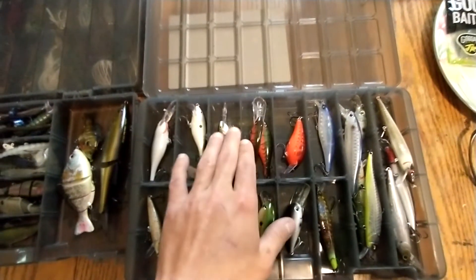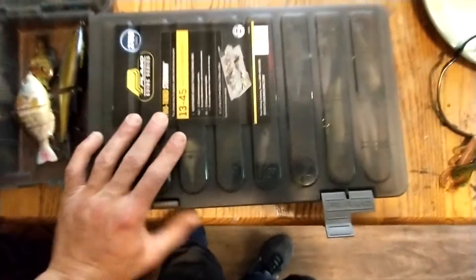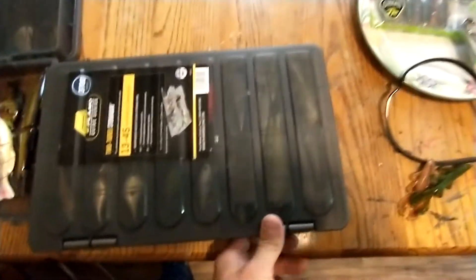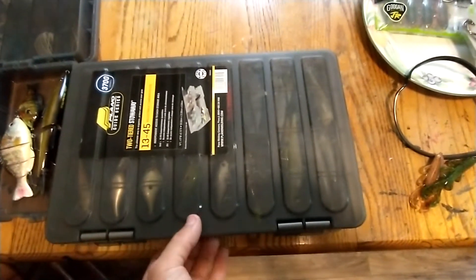We've got several different Rapala lures — Shad Wraps — I catch good hybrids on those. We also have a ton of soft plastics we're going to try out. This channel is going to be geared toward the average and beginner angler, covering rod reviews, reel reviews, and times to fish.